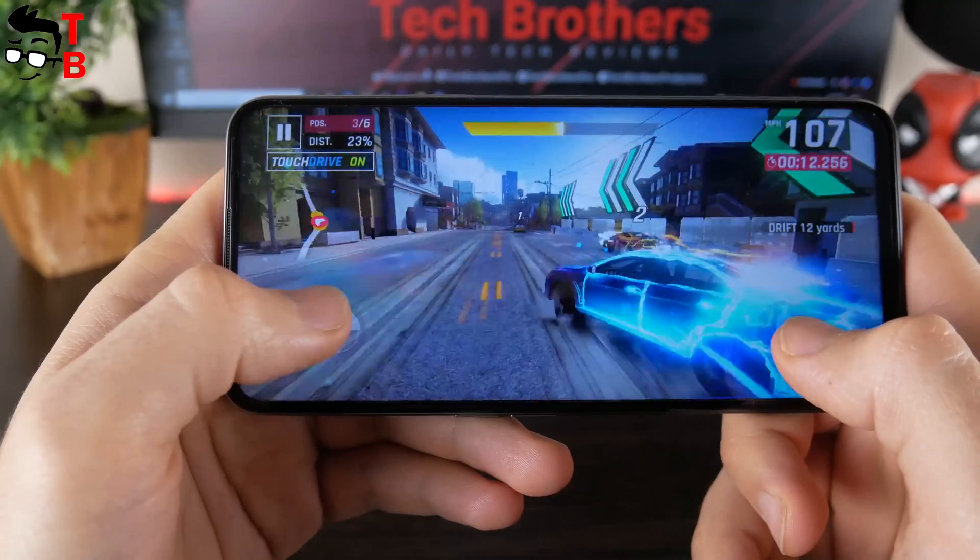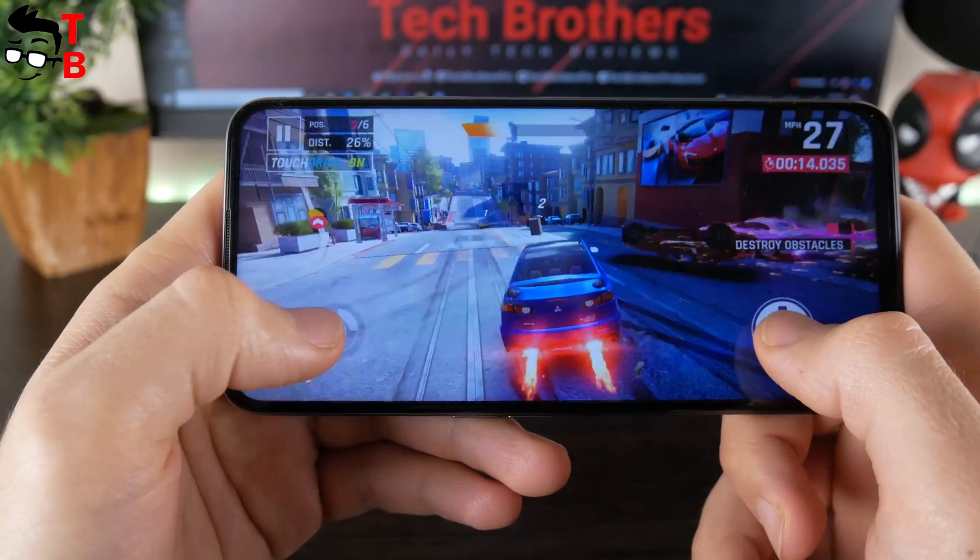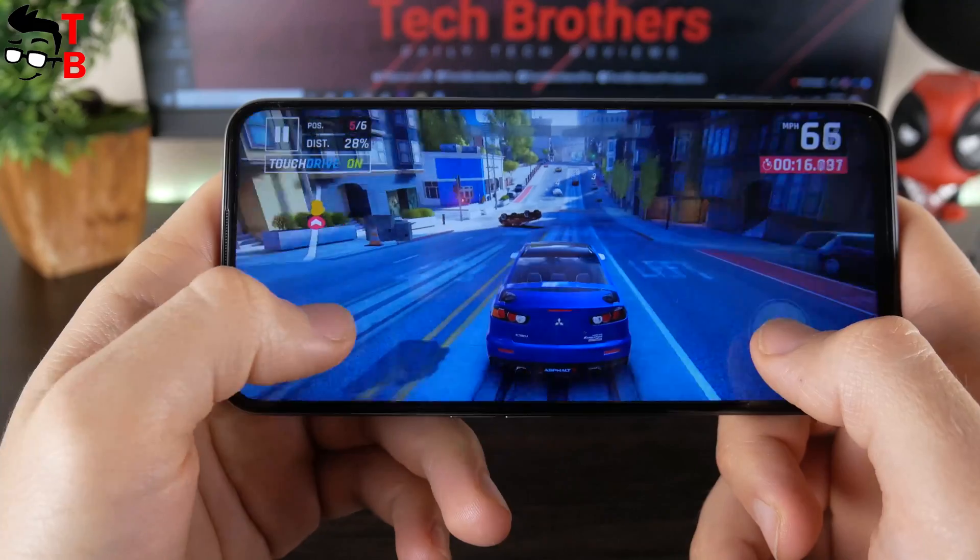I have also played Asphalt 9 and Call of Duty Mobile. Both of them run great on the Realme 8i smartphone.